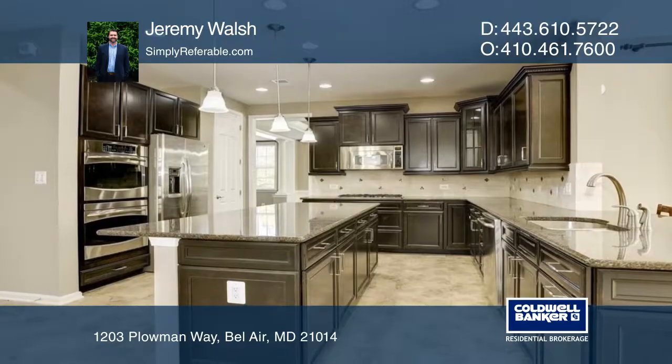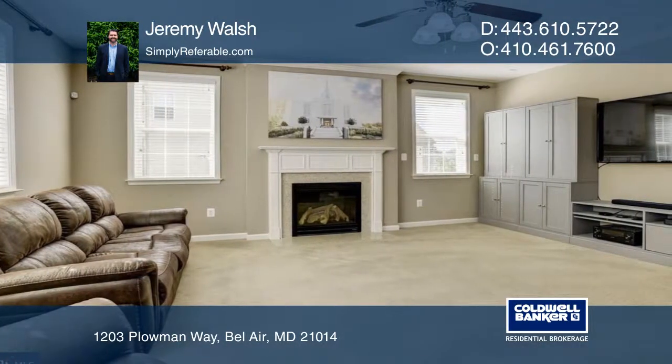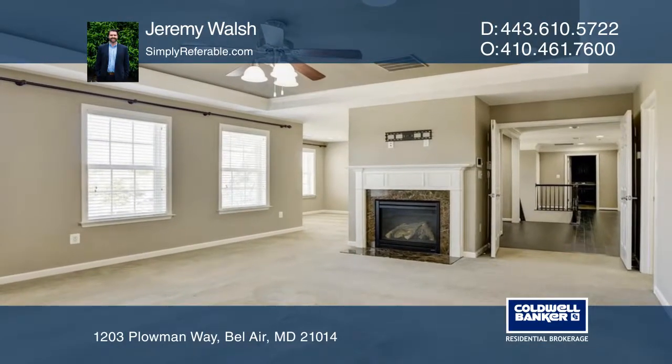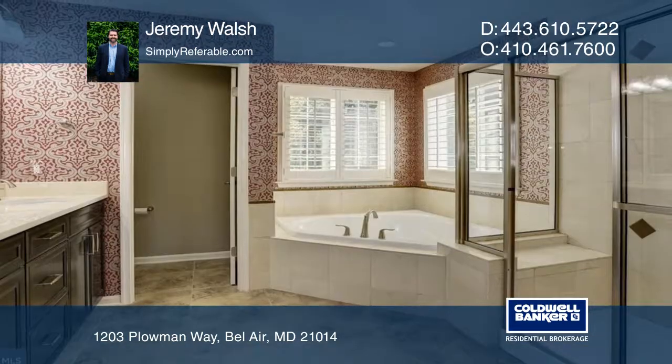The floor plan includes a chef's kitchen with granite countertops, stainless steel appliances, a large island and an eat-in area, a huge family room with a gas fireplace, and a den with a second fireplace.